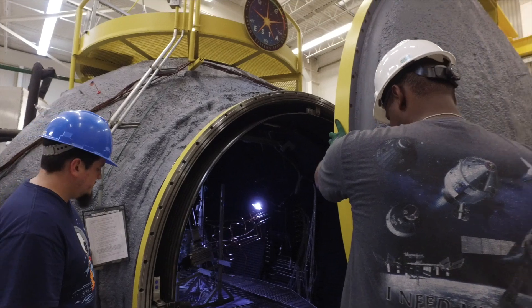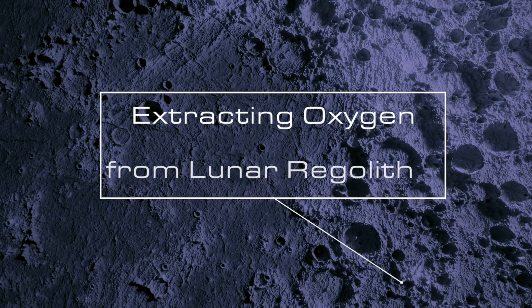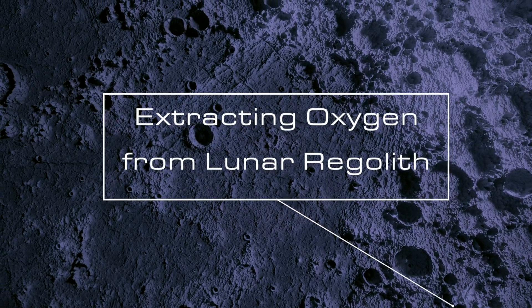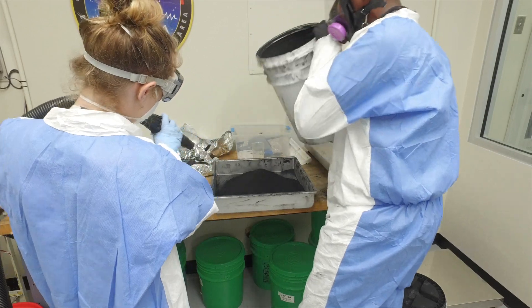As we go forward, we need to be in a lunar-like environment, and a big chamber like this allows us to get into that lunar-like environment. This test is extracting oxygen from lunar simulant, and what that is going to enable us to do is live off the land on the lunar surface.